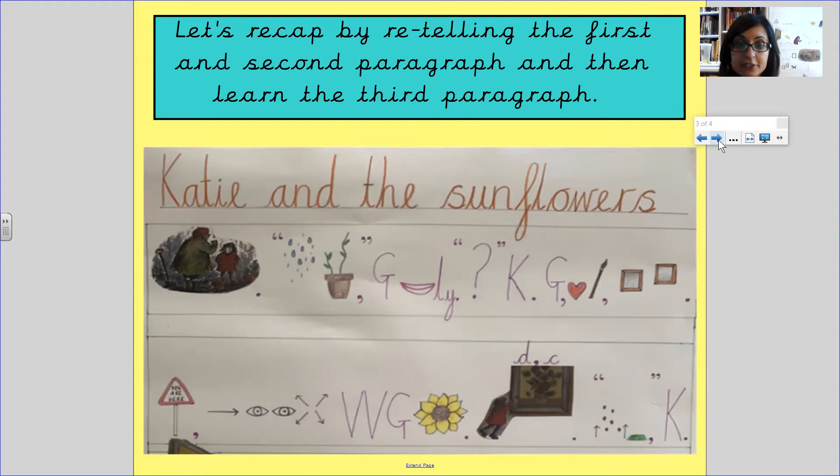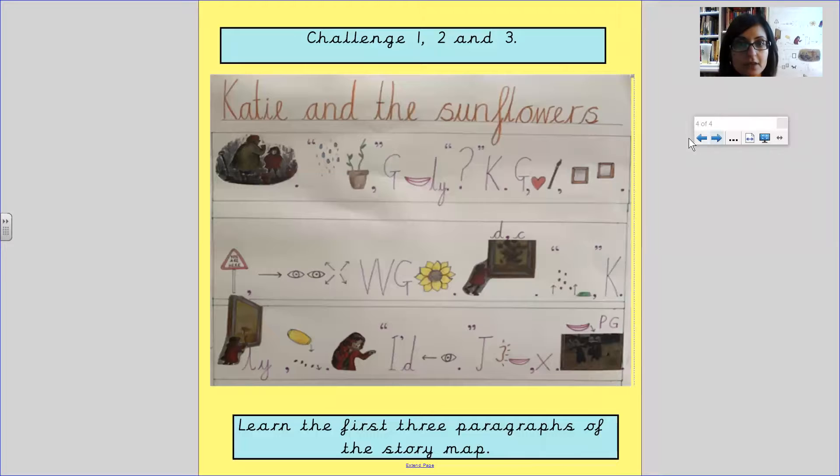Your challenge is, for 1, 2 and 3, to learn the first three paragraphs. Remember, you use the pictures as well as the actions. If you want to add your own actions you can, as long as you can tell me what's happening in each part.